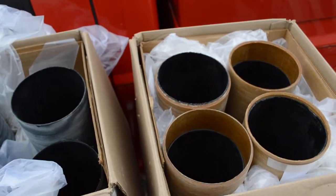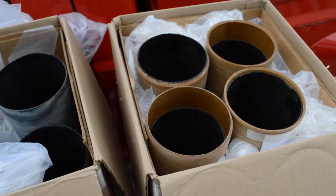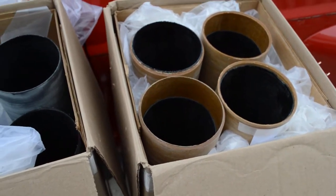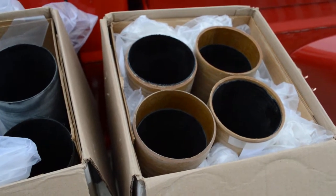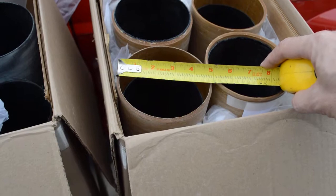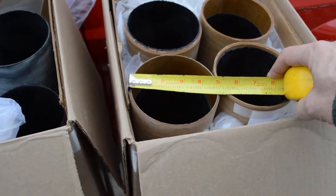Hi everybody, this is Scott at Loki Research. I wanted to share some new products that I got in today. We've got some custom liners and casting tubes ordered by a customer who has some custom-made rocket motors with a 5-inch ID, and he's looking for something to keep the heat off quite a bit.